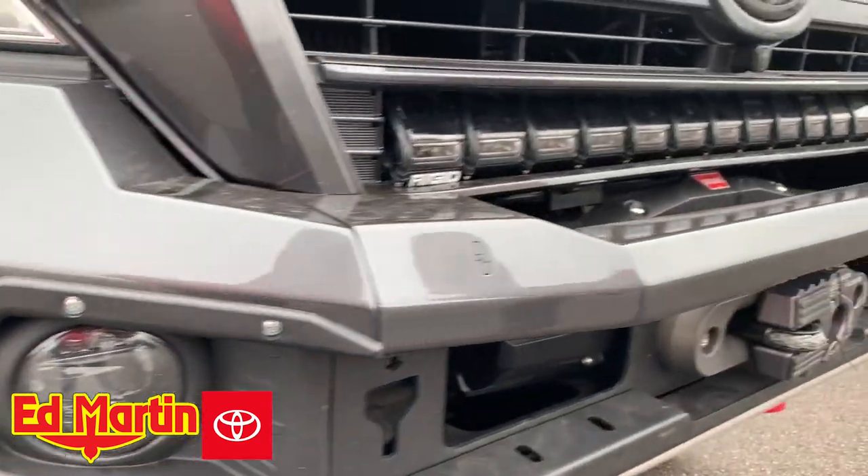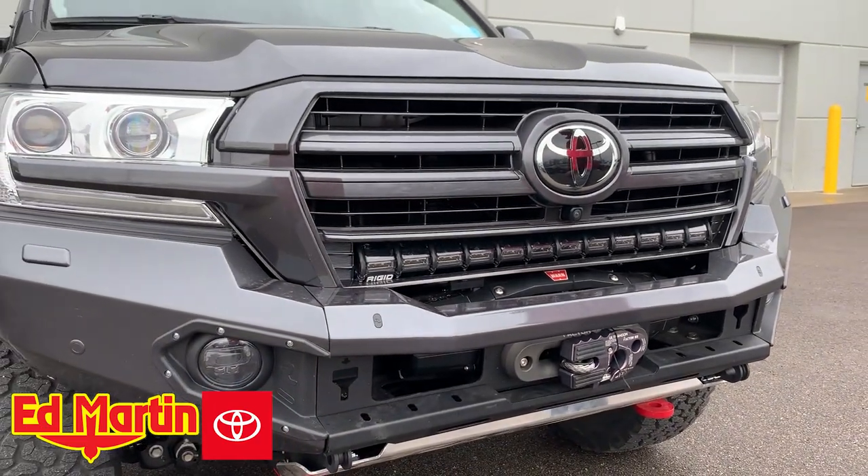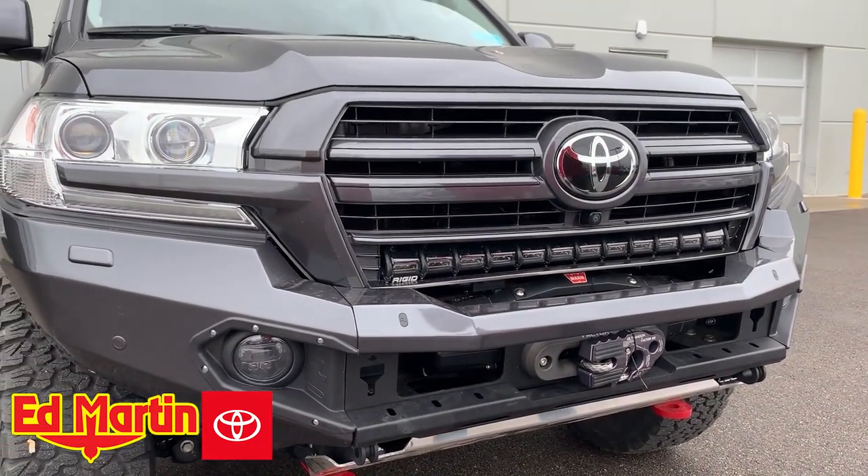If you have any questions on this bumper, please feel free to give me a call. Eric Sargent, Ed Martin Toyota, 317-385-9572.